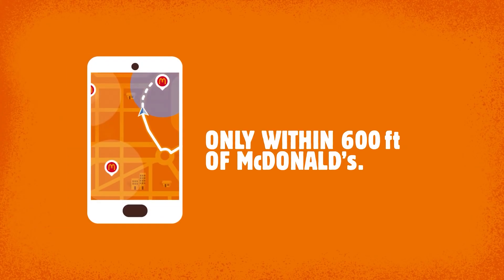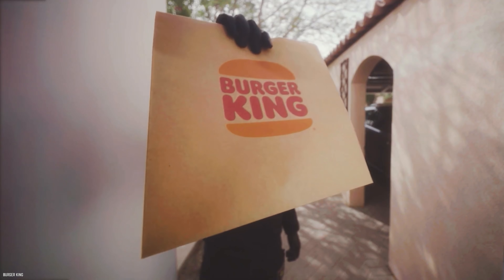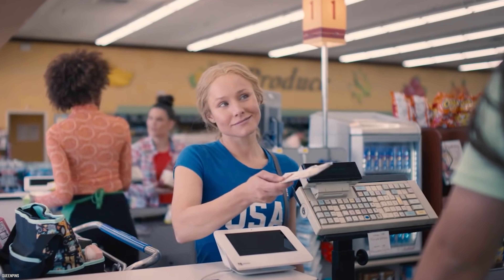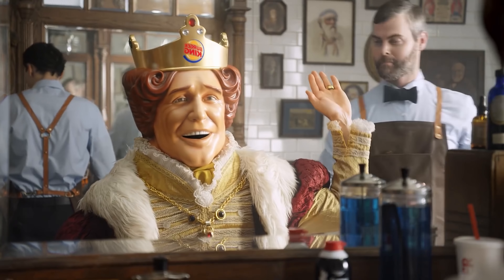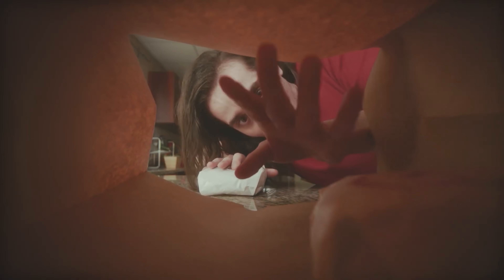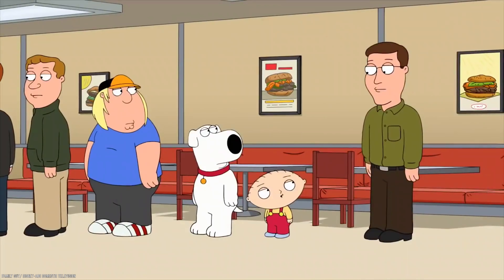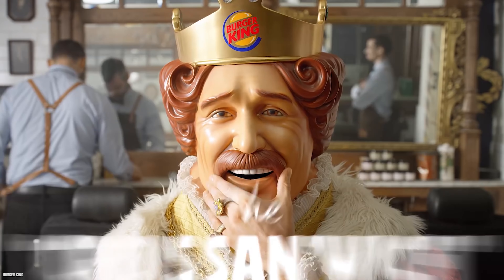The Burger King app will also help you find the nearest Burger King location — you never know when you're going to get a craving for some chicken fries. The app is filled with digital coupons too, so you'll never have to clip coupons ever again. The app will save you a lot of money in the long run, maybe even a few hundred bucks a year. You can even order your food in advance so you don't have to wait in line.